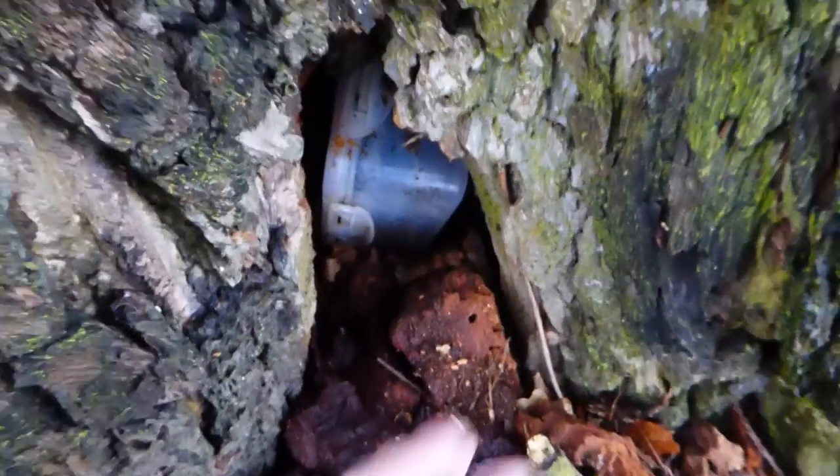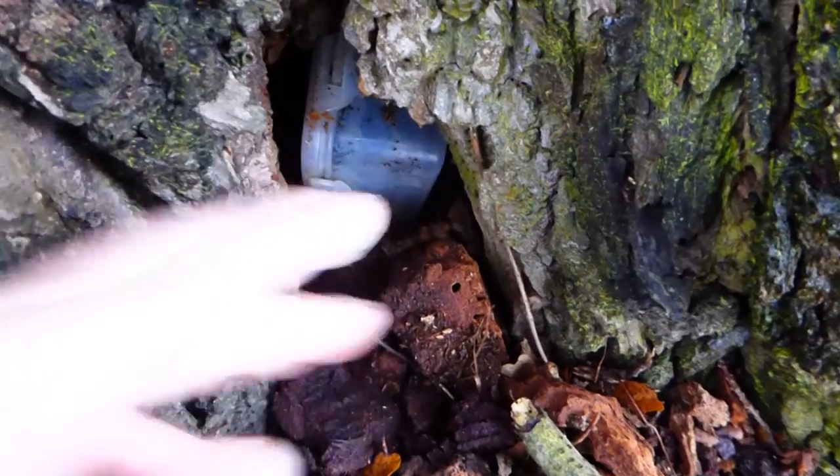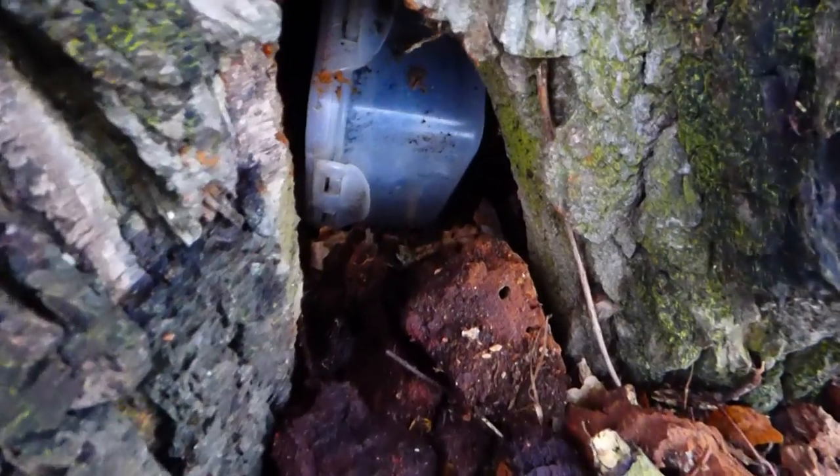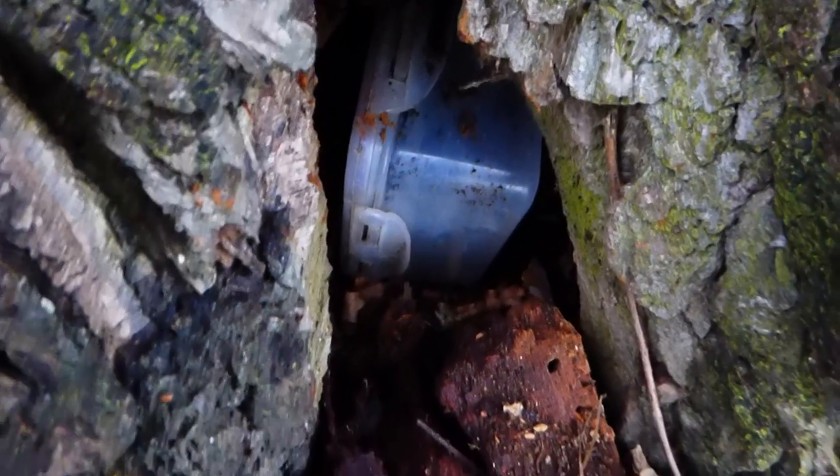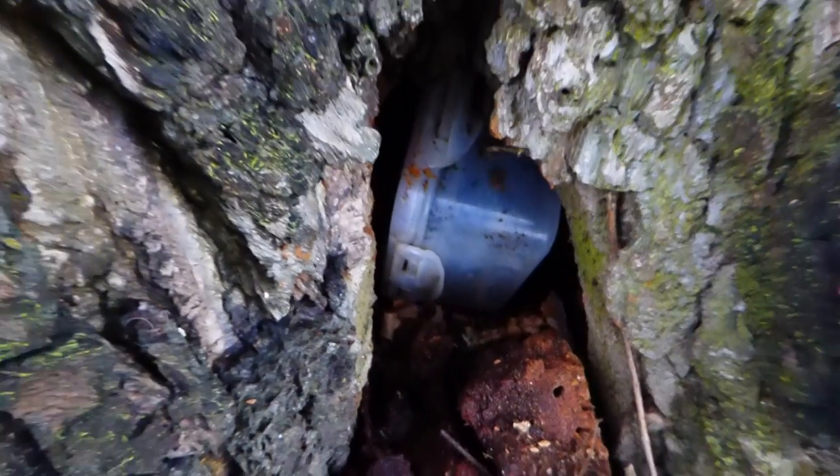There you go. It's quite a big geocache, really. They call it small, I should say — it's bigger than micros. Anyway, I've signed that.